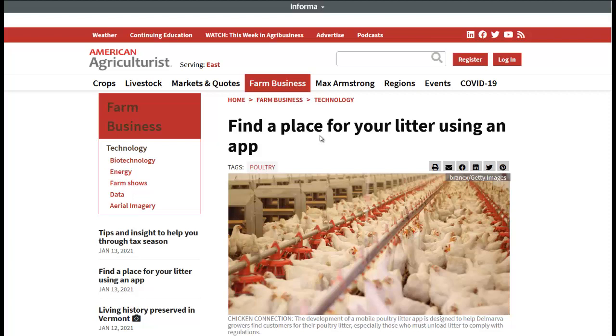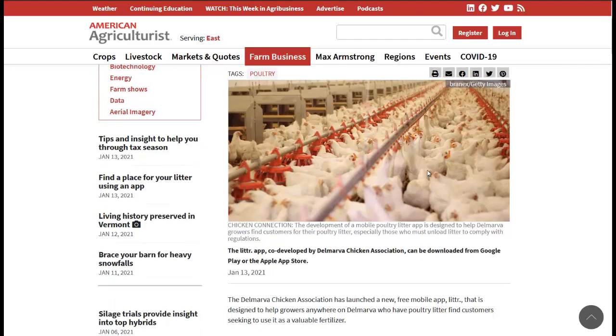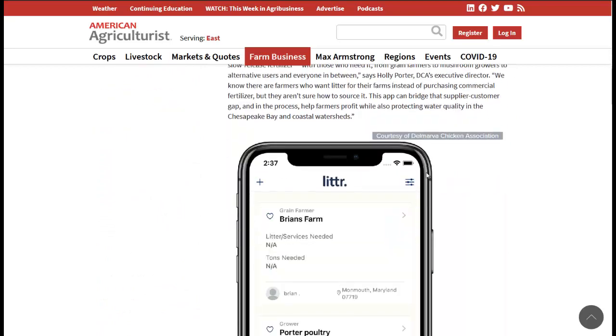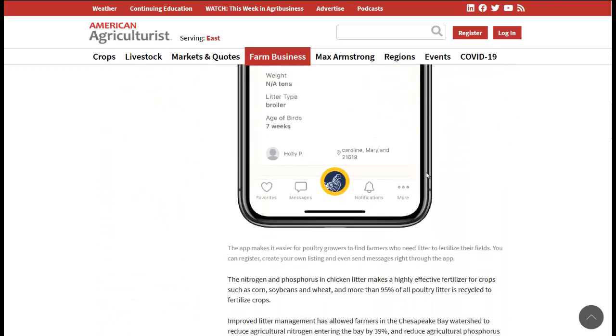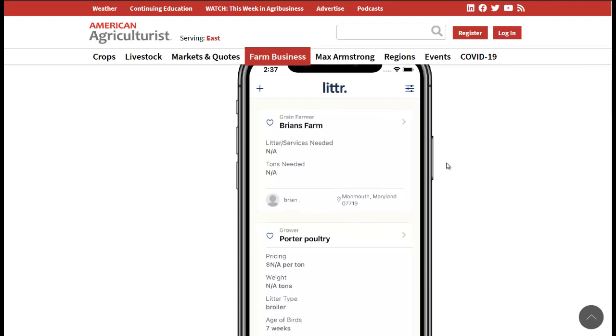Last article — we're at FarmProgress.com, the American Agriculturalist. First, they're talking about finding a place for your litter using an app. Litter is the bedding used in industrial chicken farming operations. You may not like industrial chicken farming, but they do need a place to recycle their litter. About 95% of all the litter is recycled into fertilizer for crops. This app, called LITTR, is used to connect the litter producers with farmers who could use it as fertilizer.